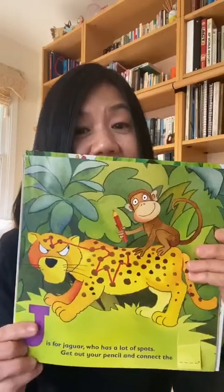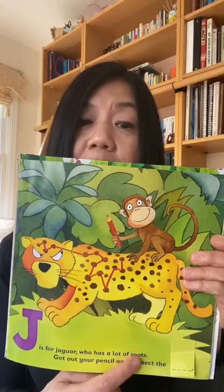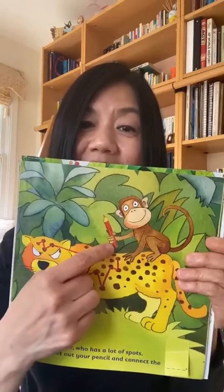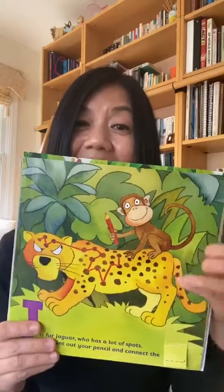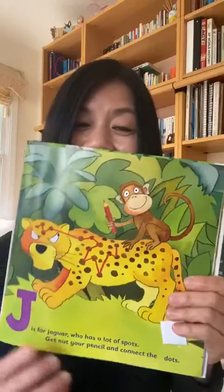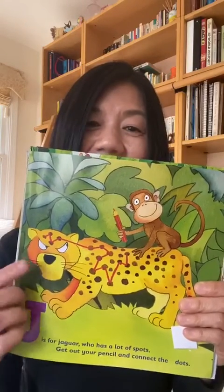J is for jaguar, who has a lot of spots. Get out your pencil and connect the dots. Spots, dots — do you think he looks happy?